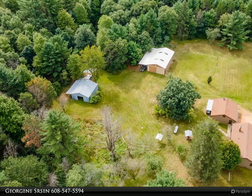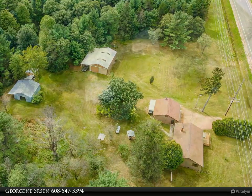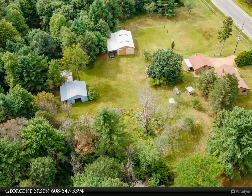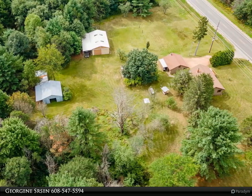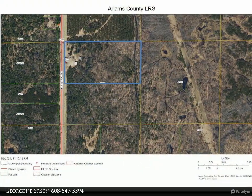Your private country retreat. This affordable 1,075 square foot, two-bedroom, one-bath ranch home with full basement is set off the road on a private 19.207-acre wooded lot with trails cut throughout. There is storage galore in the numerous outbuildings.